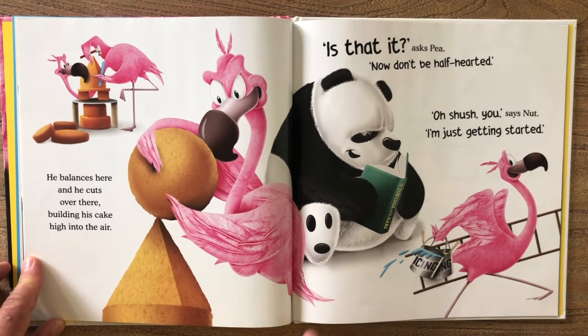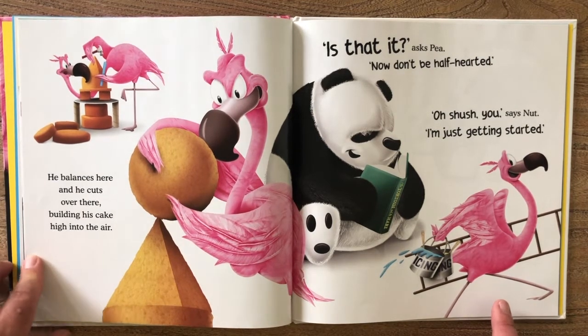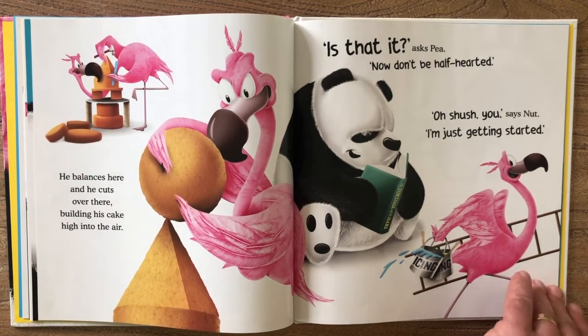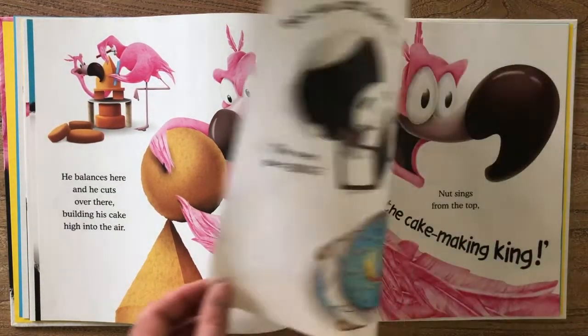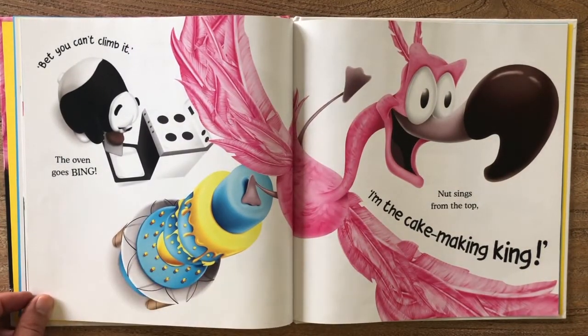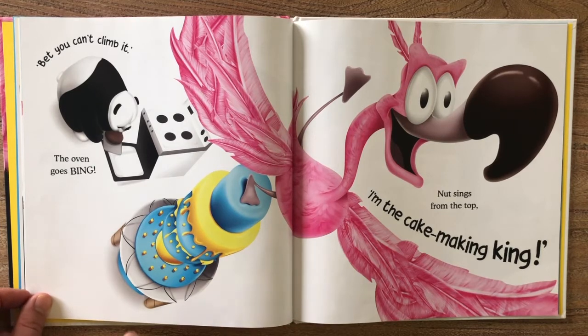"Is that it?" asks Pea. "Now don't be half-hearted." "Oh shush," you says Nut, "I'm just getting started." "Bet you can't climb it!" The oven goes bing. Nut sings from the top: "I'm the cake making king!"